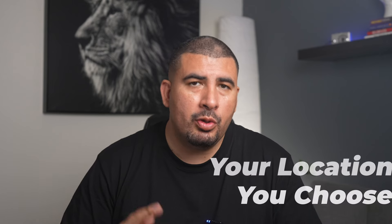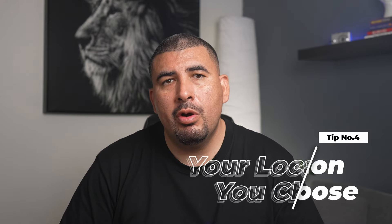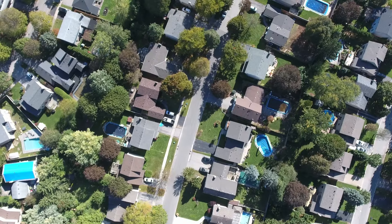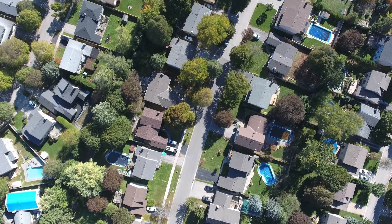Tip number four: location, location, location. Picking where your home is isn't just about a place on the map — it's a big deal. It's all about the lifestyle and what's nearby, like your job, places of worship, and schools. The right location can really add value to your home, especially if it's a spot where a lot of people want to live. Think about the safety and how it feels — is it friendly? Does it suit your way of life? These things are super important.